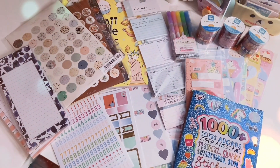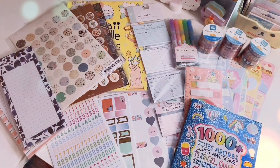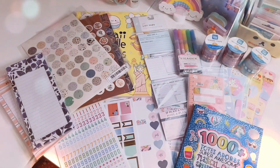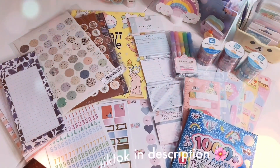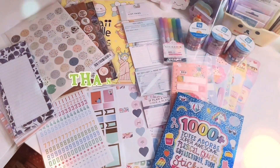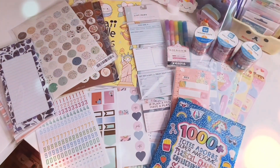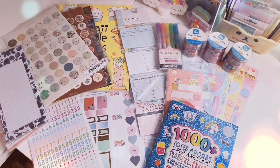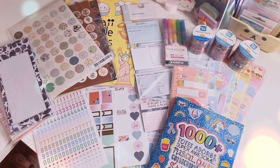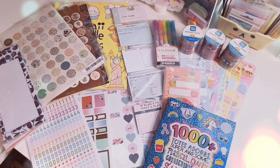That's this collective stationery haul! I hope you enjoyed it — please give it a like if you did, it really helps my channel. Subscribe and turn on notifications so you don't miss a video. My Instagram and TikTok are linked below. Let me know which item is your favorite and what you're adding to your wish list. Stay tuned for the Kida Rich highlighter swatch and review. Stay safe, stay kawaii — see you in the next video!